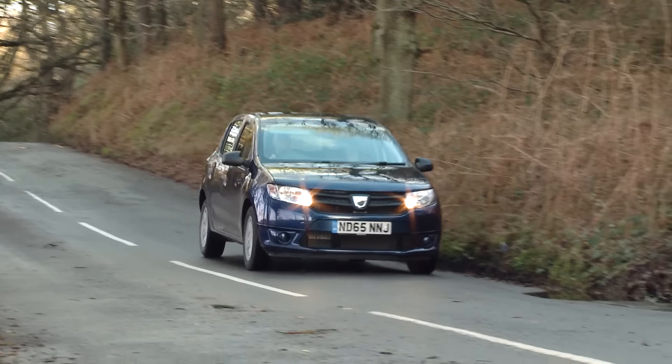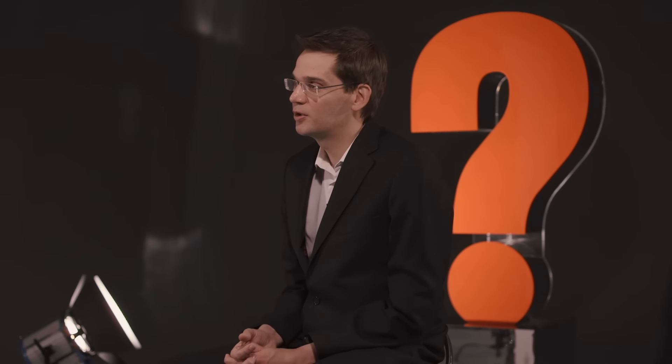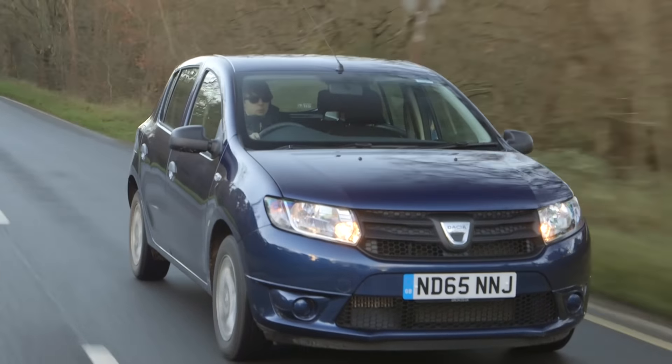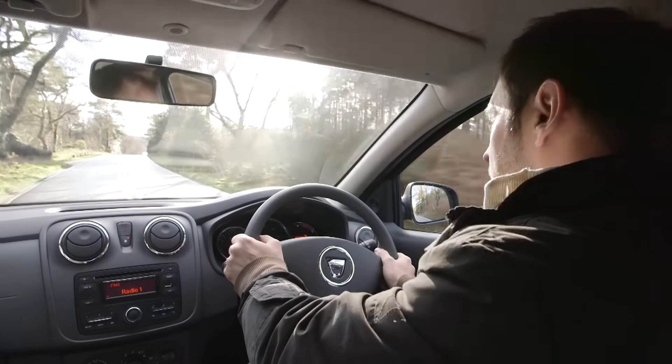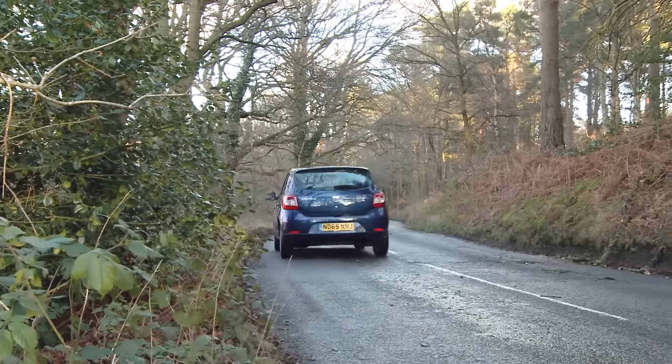Our recommendation for the Sandero's engine choice is the 1.2 petrol engine. Although it's the entry-level engine, it has enough power to pull you along on the motorway without fuss, and it's more than peppy enough around town as well. Our true MPG tests have shown that the engine is really quite frugal, returning very good real-world MPG figures.